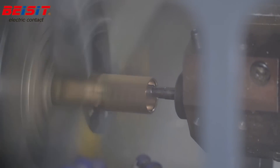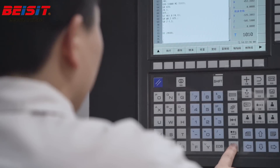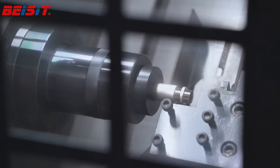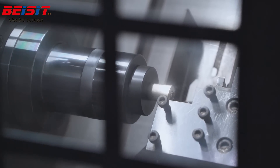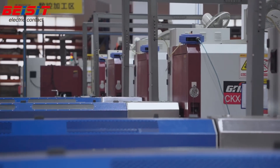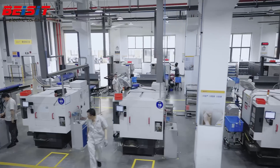One of the key features of Bayzit's smart manufacturing solutions is the automatic production monitoring system, which maximizes efficiency and ensures the highest level of quality control. This system allows for real-time monitoring of the production process, ensuring that any issues are quickly identified and addressed.